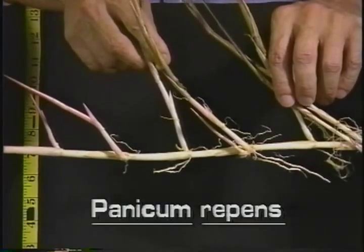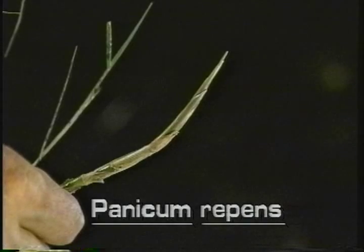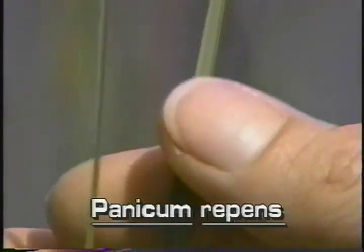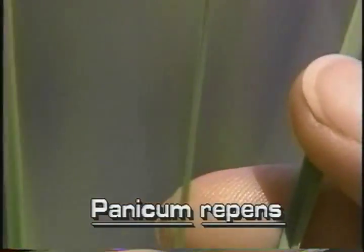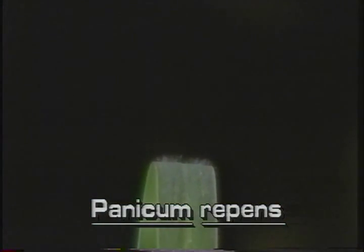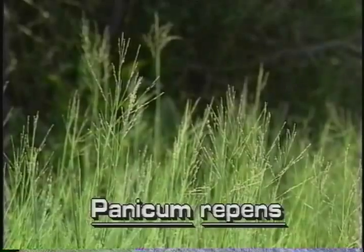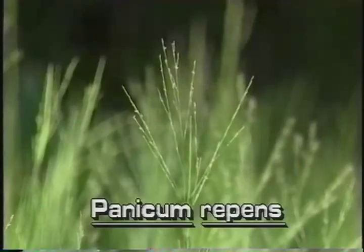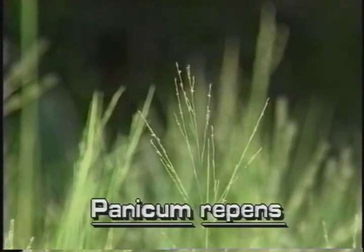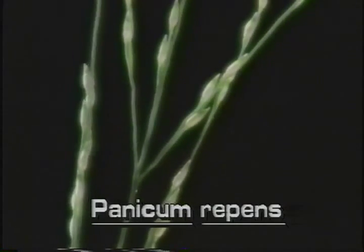Torpedo grass grows from underground rhizomes that have hard pointed torpedo-like tips. It has relatively small leaves that are only 1/16th to 1/4 inch wide and 2 to 10 inches long. The leaves have hairs on the upper surface and often are rolled inward. The inflorescence of torpedo grass is branched and somewhat open, with the branches or racemes of spikelets pointed upwards. The ovate spikelets are irregularly spaced along the branches.